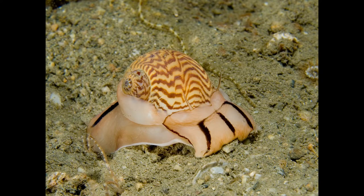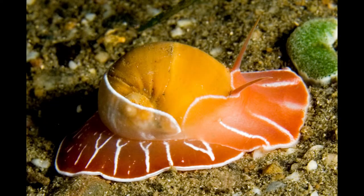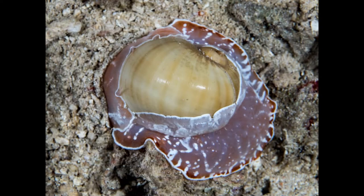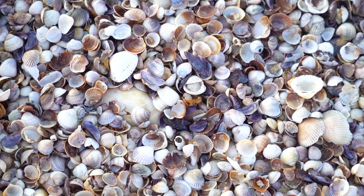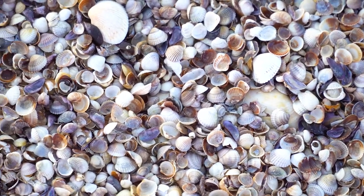The moon snail is in this subclass and can be found in a variety of colors and sizes. A distinguishable factor includes the large mantle that protrudes from their shell. These fierce predators consume other mollusks by drilling a circular hole into the shell of their prey and then using their proboscis to consume their soft insides. Holes drilled into shells lying along a beach can be a telltale sign of a moon snail population.